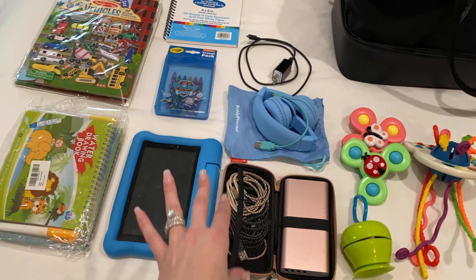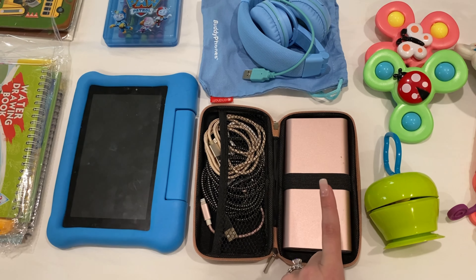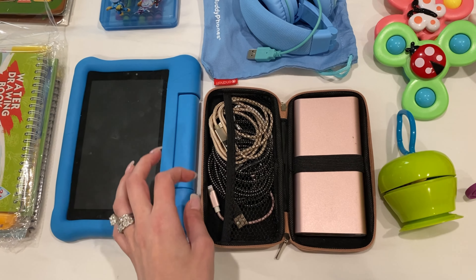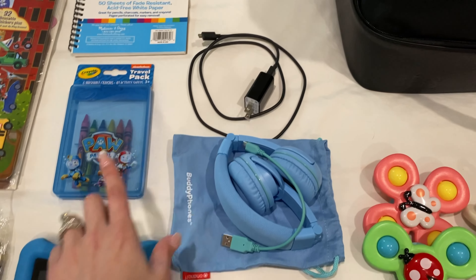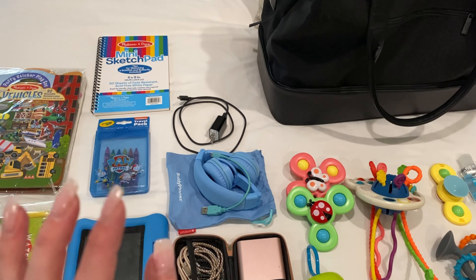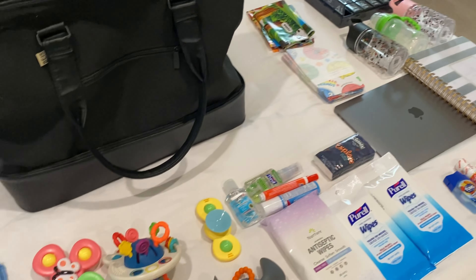Then we get into the electronics. We have Matthew's iPad, we have the portable charger — this can charge my cell phone, the iPad, so many things. I have an extra charger, headphones, Matthew's headphones, and the charger to the iPad. That's the tech section. What's not in the tech bag, because there's a separate compartment in the BASE bag, is my laptop — but we will get to that.